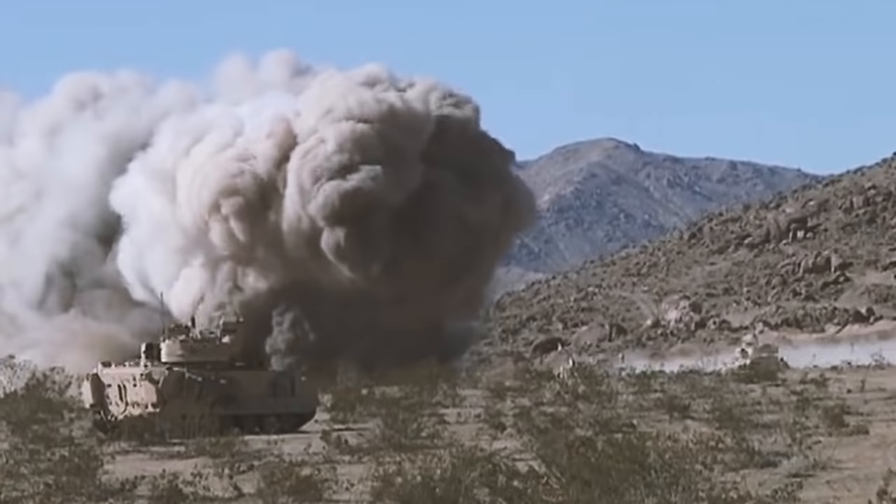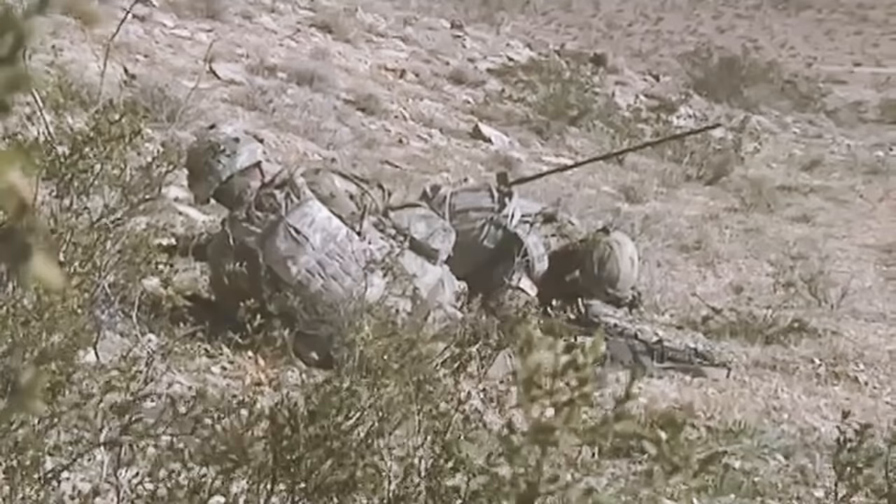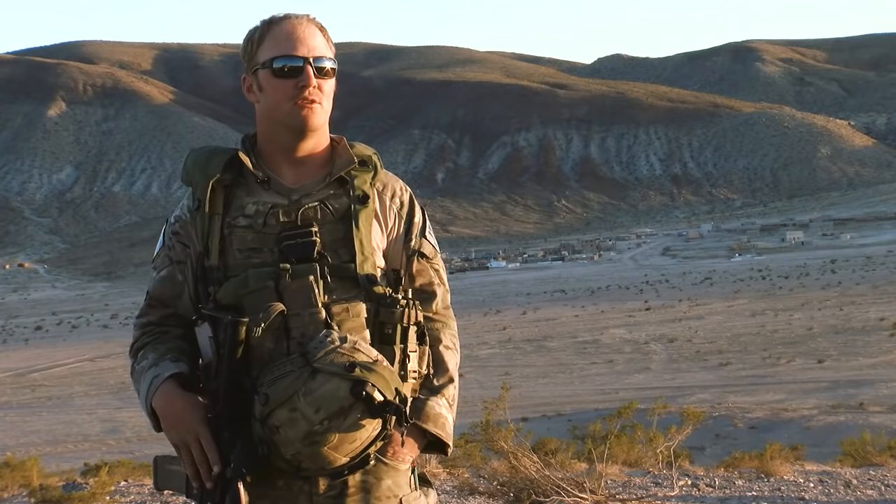It's important that we're out here training together so whenever we go downrange, we're on the same page. Just trying to get out here and do the job — sure makes it fun.